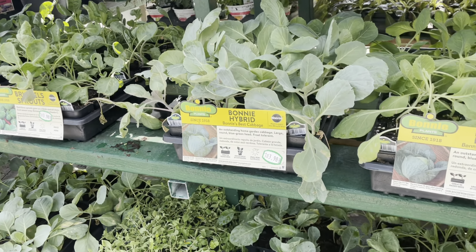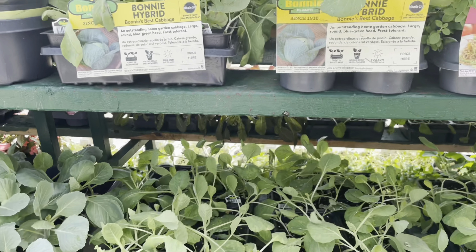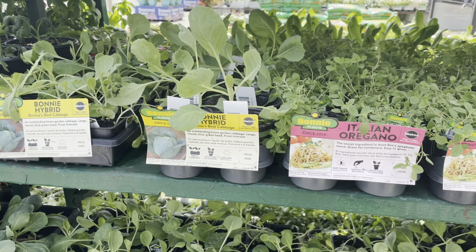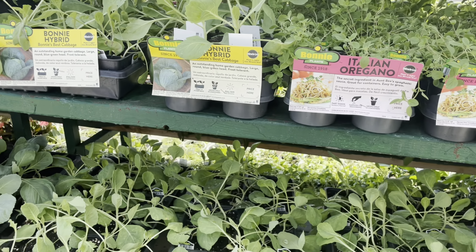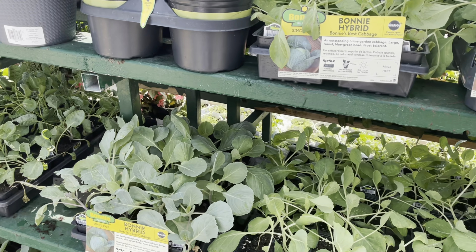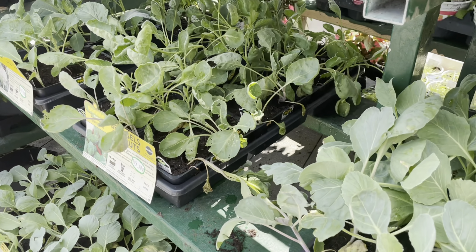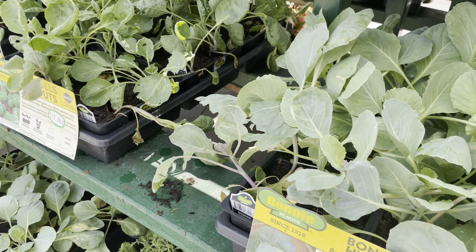Down here is some Brussels sprouts. I told you guys I am definitely going to be probably buying some Brussels sprouts. I will not be buying them today — I'll probably wait till next month to purchase them so that the plant will be a lot younger and a little bit more healthy before I put it down. Now they do have cauliflower here.